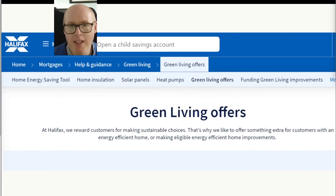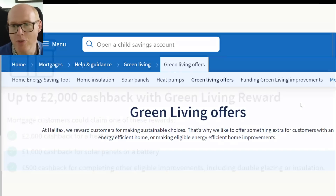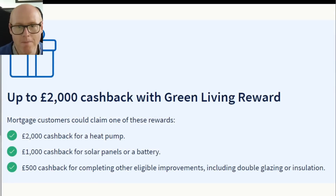Halifax have a very similar offering which works on basically the same terms, called Green Living. If you're already with Halifax for your mortgage or anything like that, you can once again get £2,000 for a heat pump, £1,000 for solar panels or batteries, and £500 for other things like glazing and insulation.